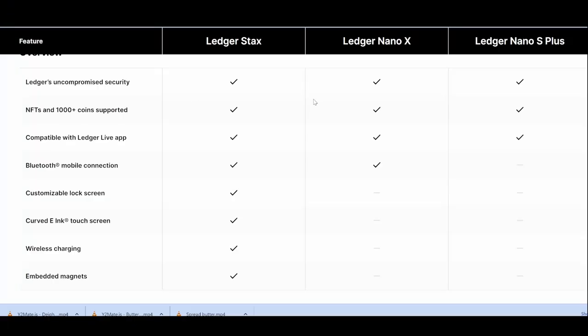Let's put these three products next to each other and see what differences there are. On all three, you get Ledger's uncompromised security, you can hold NFTs and thousands of coins — all three hold the same number of coins, up to five and a half thousand different kinds. All of them are compatible with the Ledger Live app.